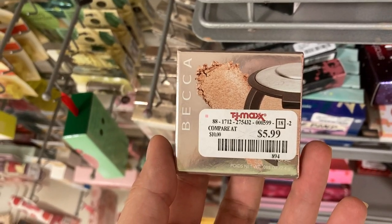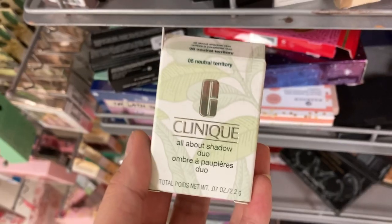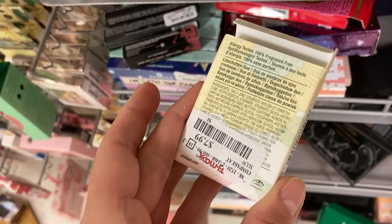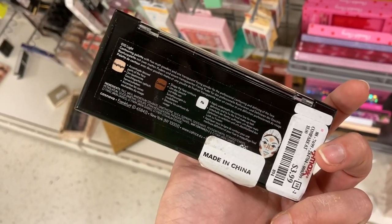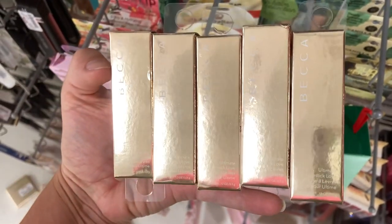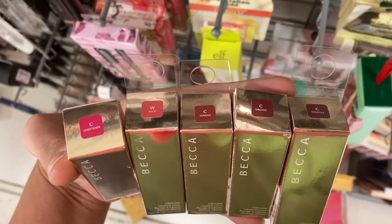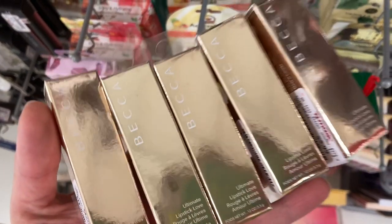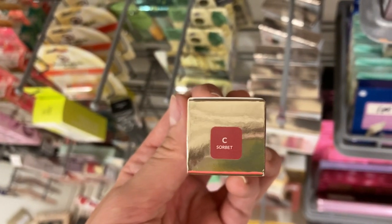I found another Becca Mini Highlighter in the shade Opal for $5.99 — a classic shade I love. A new product from Clinique, the All About Shadow Duo in Neutral Territory for $7.99 — though the packaging reminds me of my mom's makeup. This is a Catrice Shape in a Box powder palette for $3.99 — comes with highlighter, bronzer or contour, and a lightening powder. A bunch of Becca lipsticks this week in shades Sweetener, Tulip, Sundae, Orchid, and Soufflé — some pink, some neutral — and also Sorbet, a peachy neutral, all for $5.99.